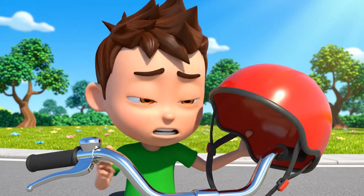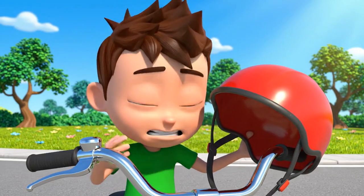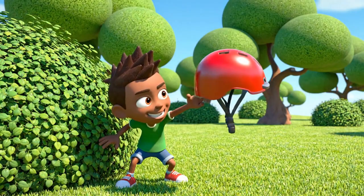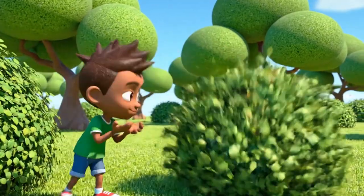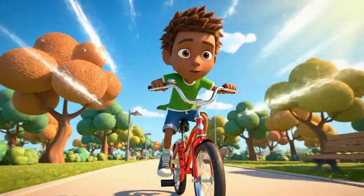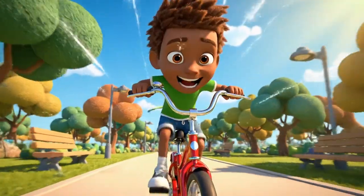Ugh, this helmet looks like a mushroom. It's not cool at all. No one needs to know. Now I can ride fast and look cool. Time to feel the wind. Here I go.